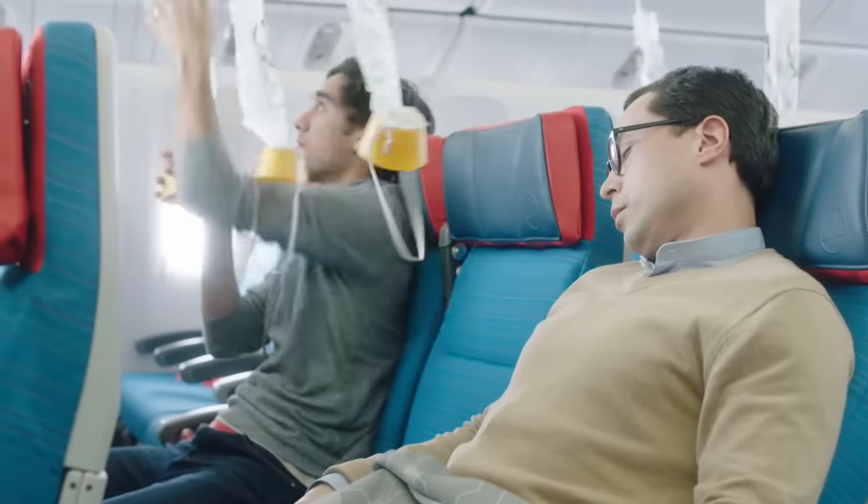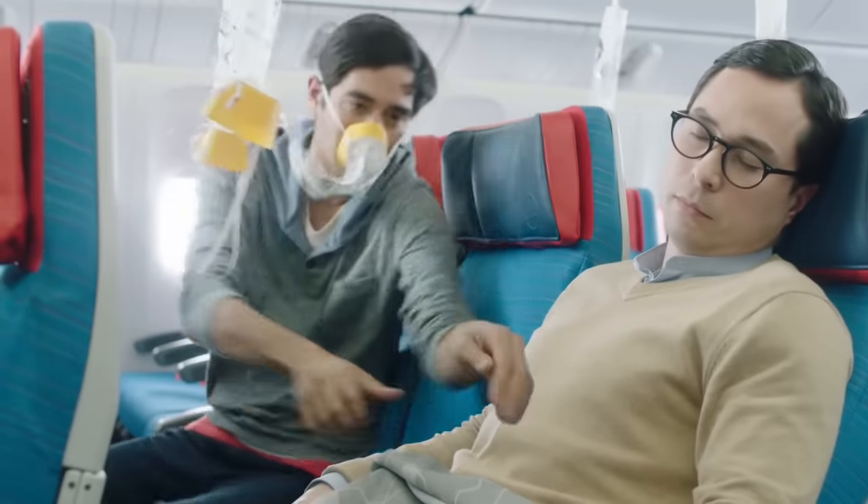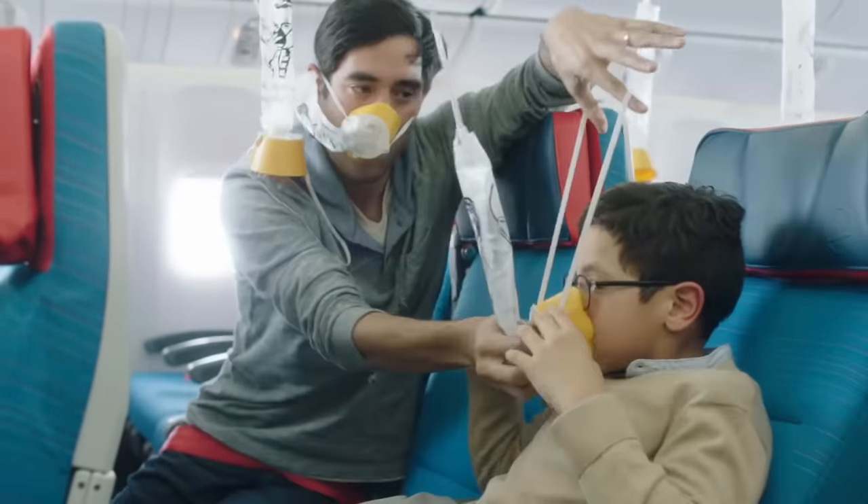In case of loss of cabin pressure, oxygen masks will drop down automatically. Pull the nearest mask over your nose and mouth. Make sure your mask is well-adjusted before helping your child.